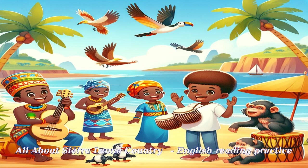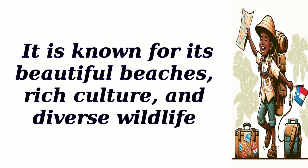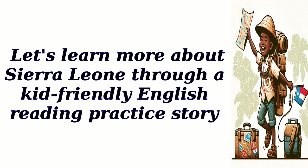All About Sierra Leone Country — English Reading Practice. Sierra Leone is a country located on the west coast of Africa. It is known for its beautiful beaches, rich culture, and diverse wildlife. Let's learn more about Sierra Leone through a kid-friendly English reading practice story.